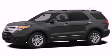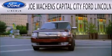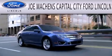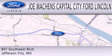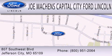Call or visit us right now and arrange your test drive today. Joe Mockens Capital City Ford Lincoln is dedicated to doing everything possible to ensure that the experience you have selecting your next vehicle is as pleasant as possible. We are located at 807 Southwest Boulevard in Jefferson City.